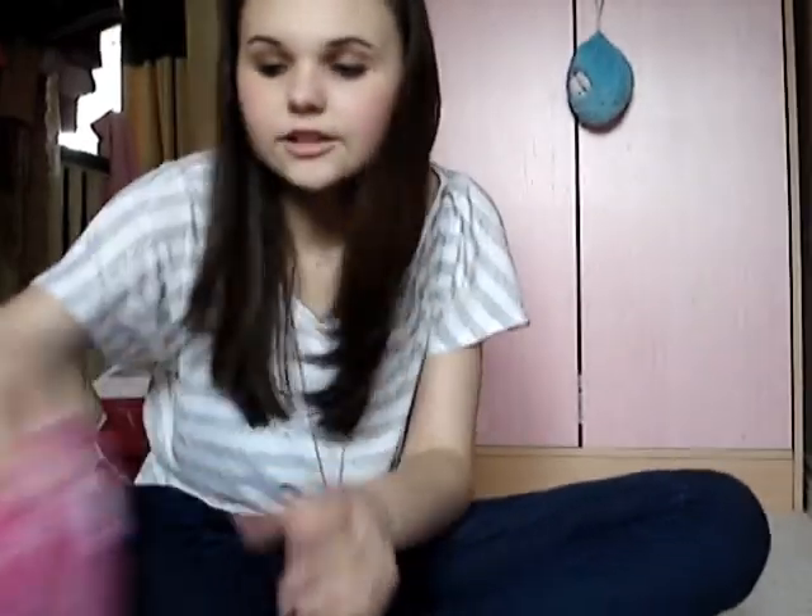Today I went to Superdrug and they have a 3 for £1 makeup deal on at the moment. You guys know I'm absolutely crazy about MUA makeup, so I obviously had to pick up three makeup bits.